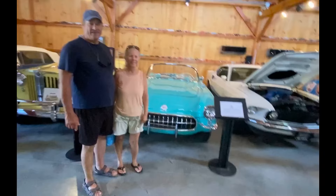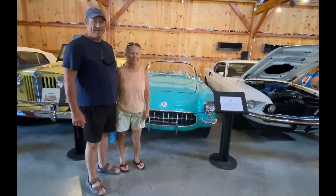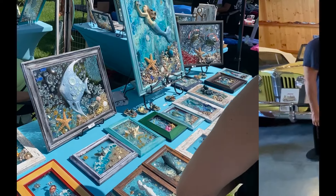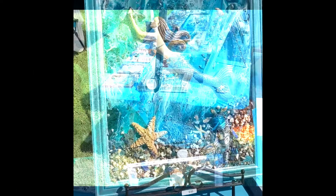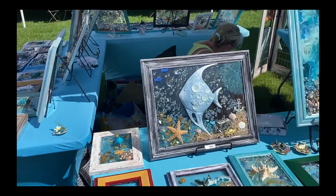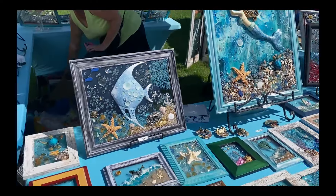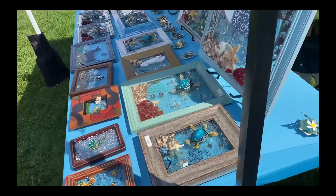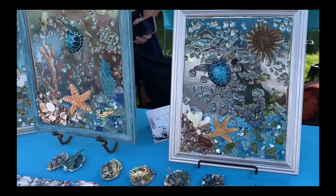We visited the Classic Motor Museum where they have a collection of classic cars, motorcycles, and antique farm equipment. While we were there, St. Michael's put on a Waterman's Festival. It was a cool event. There were many vendors and one of them had this cool 3D art. I'm just showing this because our daughter is an artist.